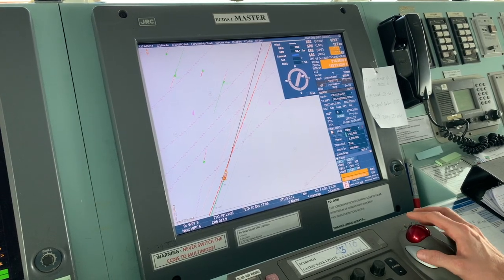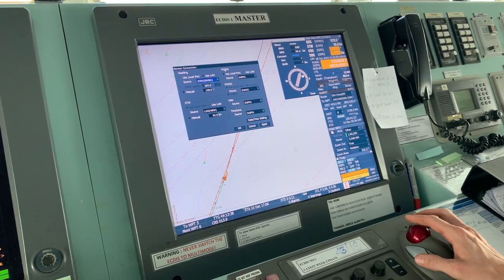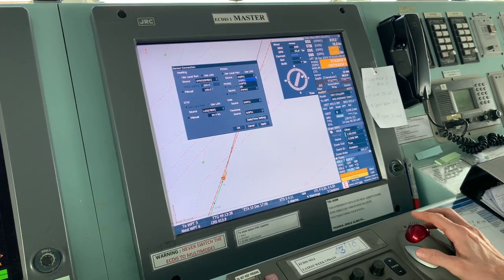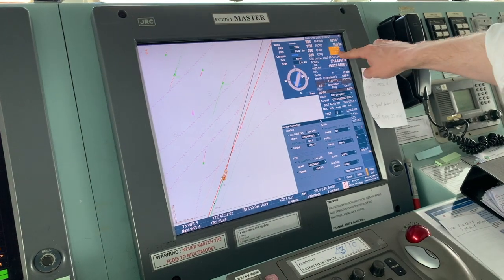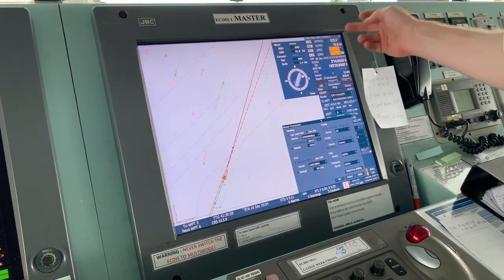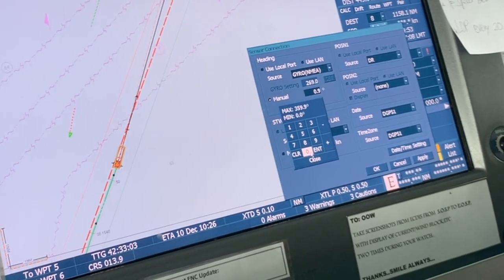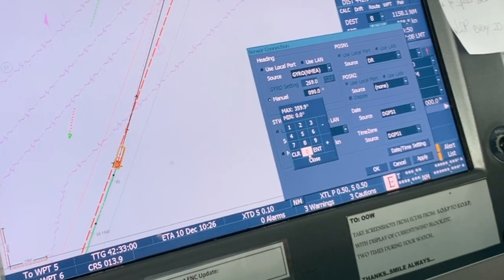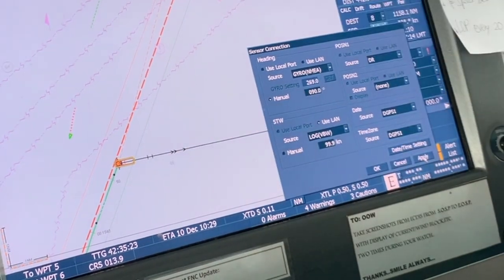In order to switch to dead reckoning mode, we go to the main menu, the sensors tab, and change position 1 to dead reckoning mode. Now we can see that our SOG and COG — speed over ground and course over ground — are known. Here we are setting the course; let's say it will be 090 degrees. Applying. Now you can see our ship is going 090 degrees.